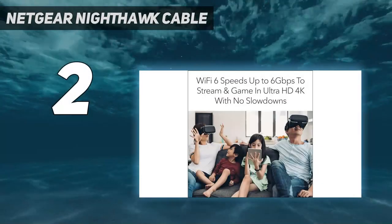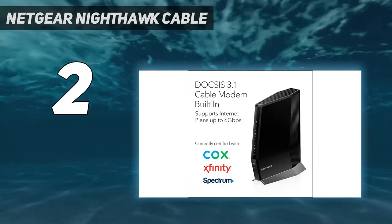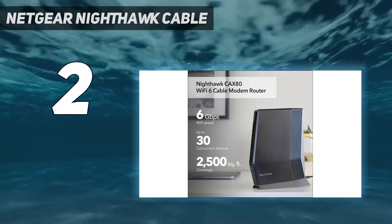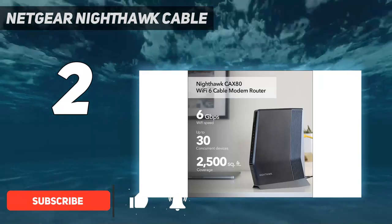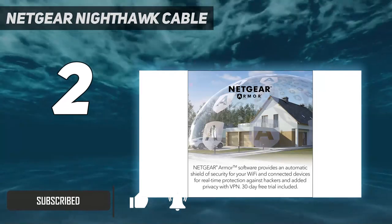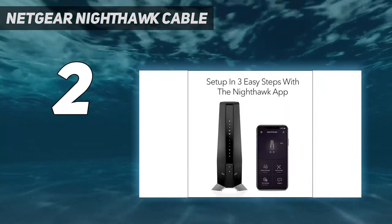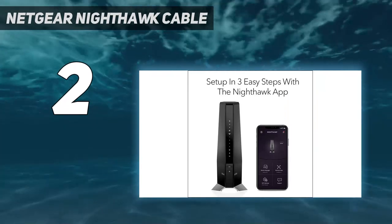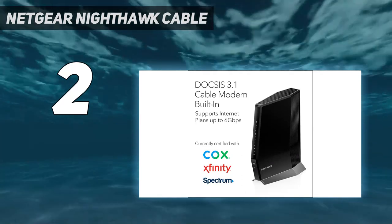Number 2 on my list: the Netgear Nighthawk Cable modem. If you're looking for a modem-router combo to reduce cable clutter and management, you should check out the Netgear Nighthawk modem with built-in Wi-Fi 6 router — we think it is one of the best modem-router combos you can get. The modem is compatible with Xfinity, Spectrum, Cox, and a few other cable internet providers, so compatibility should not be much of an issue.